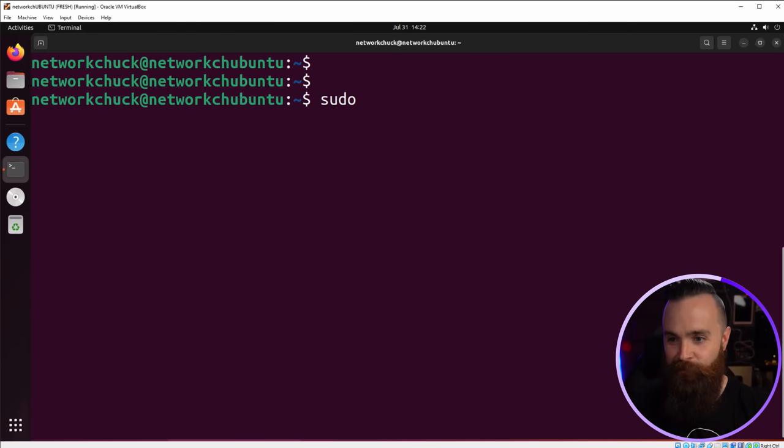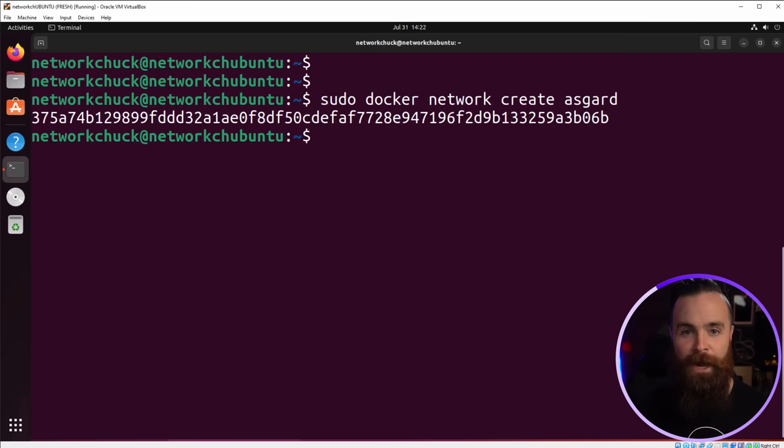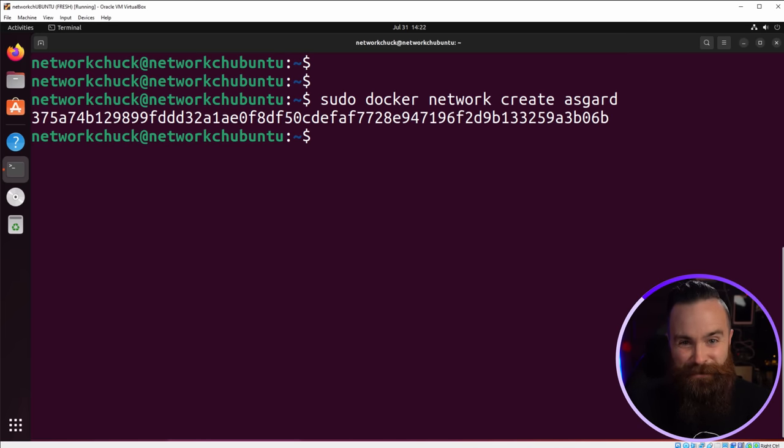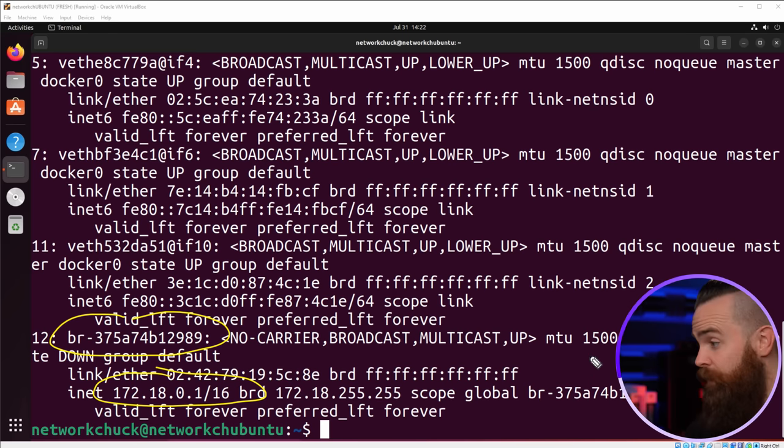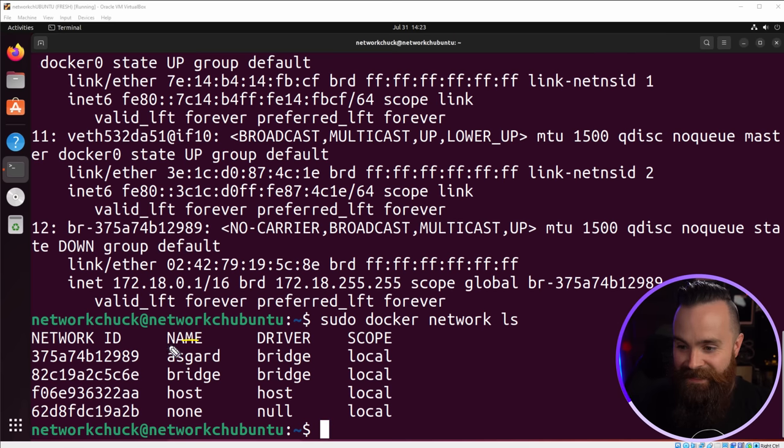Network created — that simple. If we do IP address show, we'll see a new virtual bridge created with a new network. And if we do docker network ls, there is Asgard with driver type bridge.